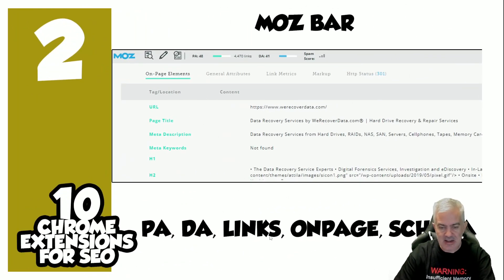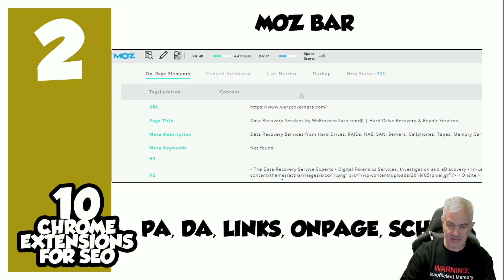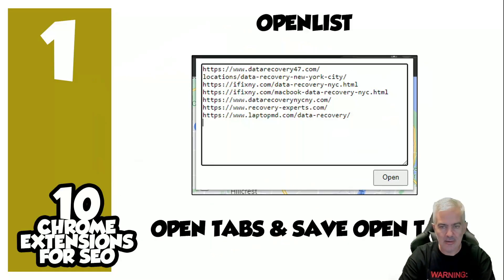Number two: Moz Bar. PA and links on the fly — you can see PA, links, and your spam score right there. Once you click through you get the on-page assessment, your link metrics, your markup, whether or not it redirects, and more. It gives you all your H tags, meta keywords, and description. Throw it on and when you're doing an audit or assessment of a site, it's quick and simple.